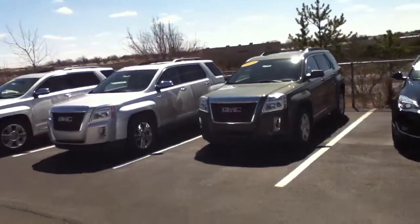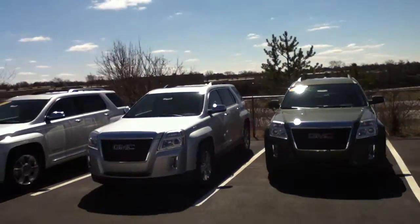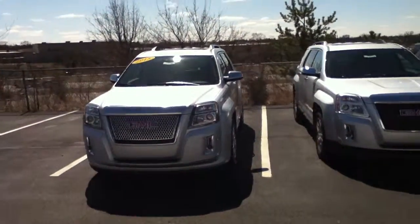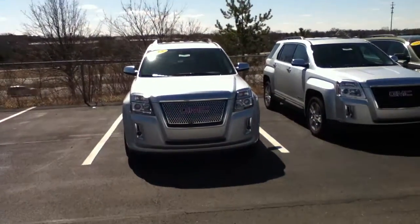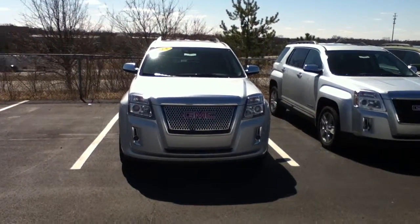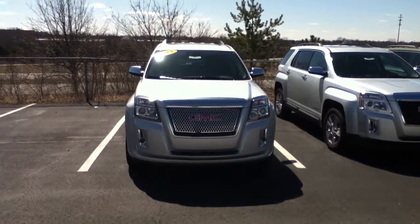So hopefully that helps with a little bit of decision making. I'll give you one final look across the front end up over here on the Denali. When do you want to test drive these bad boys? Come on in to Bob Ross Buick GMC in Centerville. Thank you and have a great day.